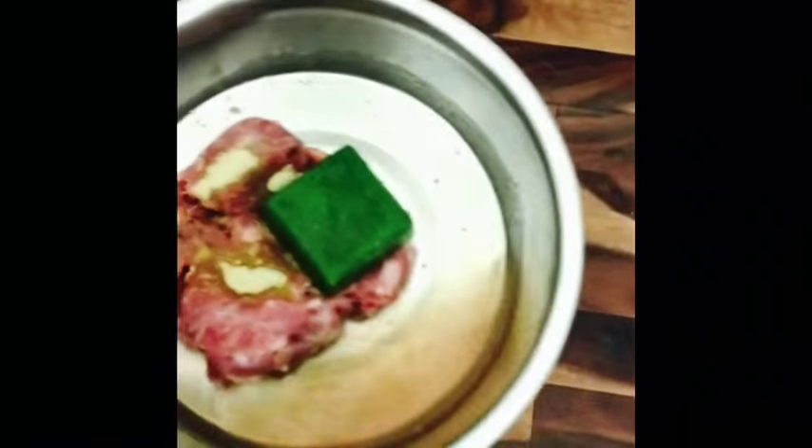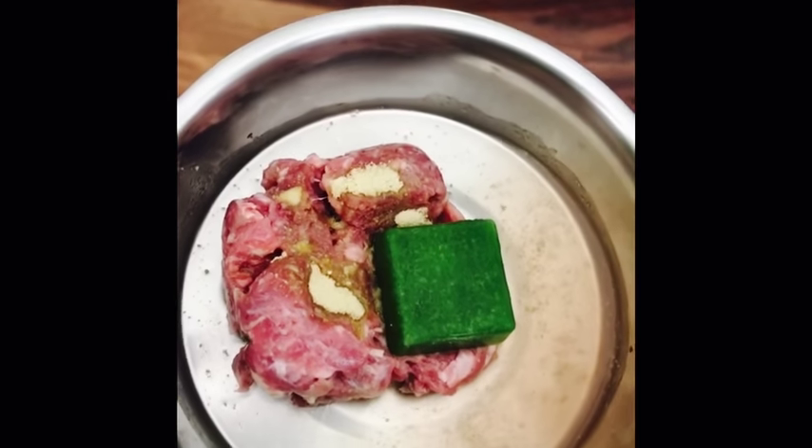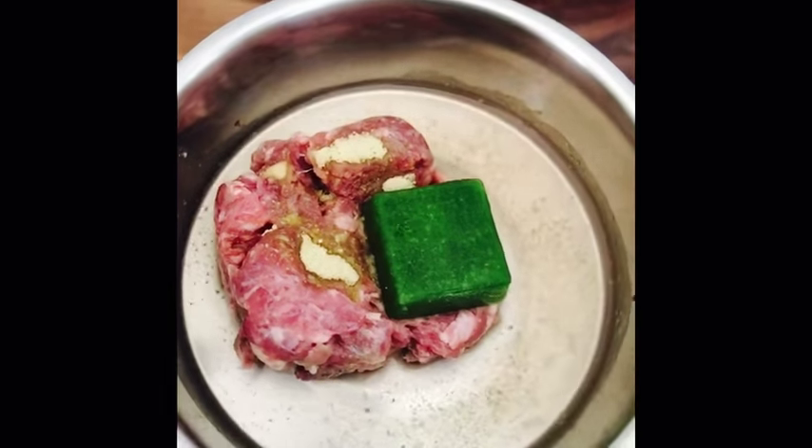I didn't show you Dot's food, but she gets commercially prepared grinds — lamb grinds and turkey grinds — along with the veggie cubes, some water, and green lipped mussel powder.